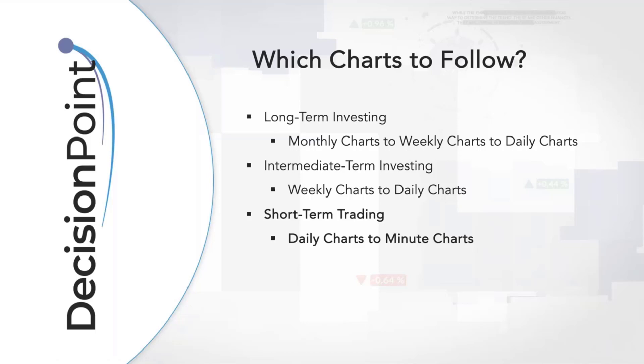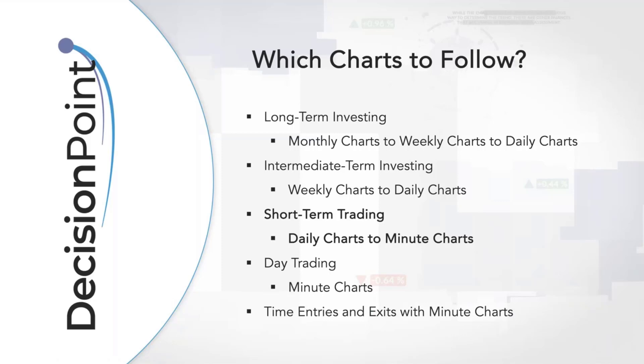I use minute charts to time my entries and exits. If you sign up for my free email list from the decisionpoint.com homepage, you'll get notifications of upcoming presentations. One of those coming very soon is on how to time your entries and exits into a stock. There's also day trading — I don't do any myself, but you can use the same indicators on a minute chart.